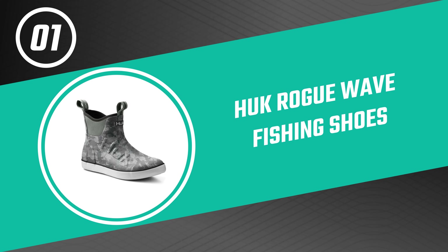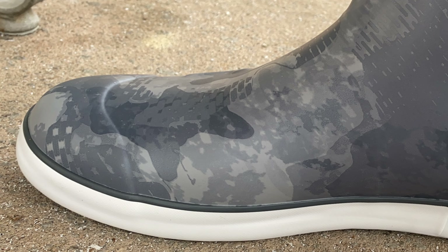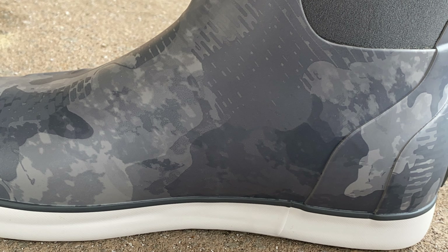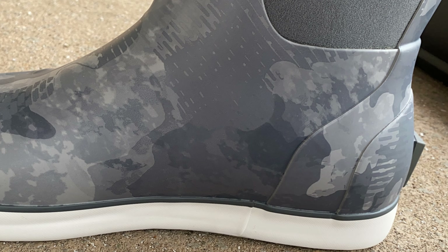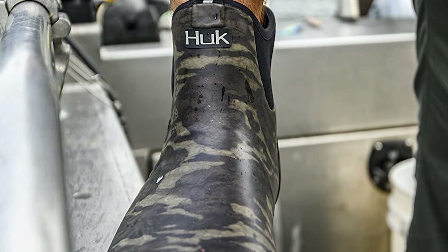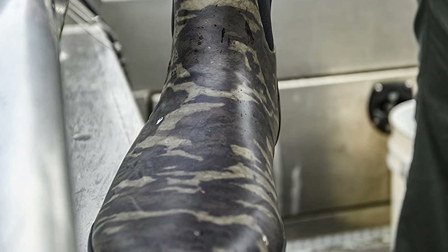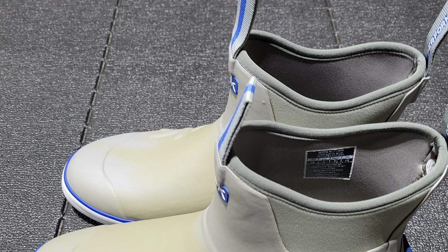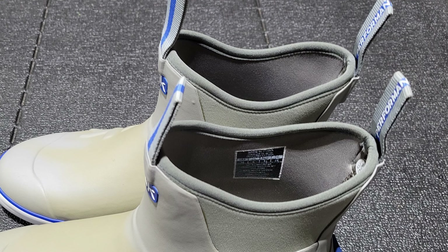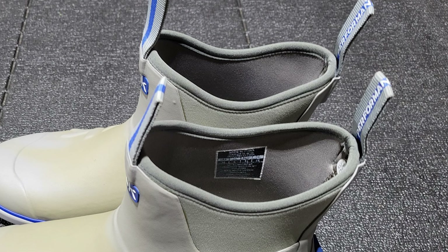Number one: HUK Rogue Wave Fishing Shoes — the best of all we've reviewed. The Rogue Wave fishing shoes by HUK are a great option for those looking for a comfortable and durable fishing shoe, ideal for both freshwater and saltwater fishing whether you're fishing from the shore or a boat. They feature a neoprene and rubber upper, with the inner boot being almost like a neoprene booty but with added protection from the rubber outer. These fishing shoes are waterproof and designed for all-day fishing comfort, featuring a Grip-X wet traction outsole for added grip on slippery boat decks while also being non-slip on dry surfaces.